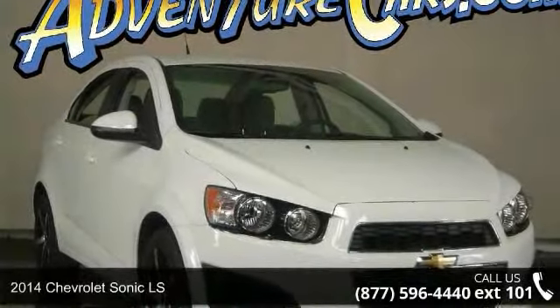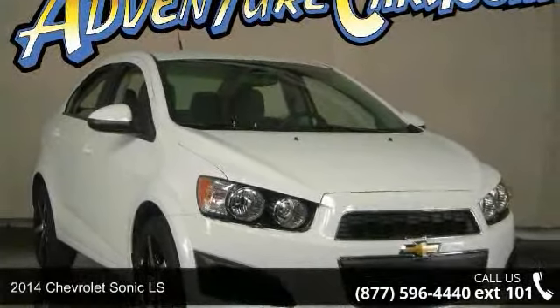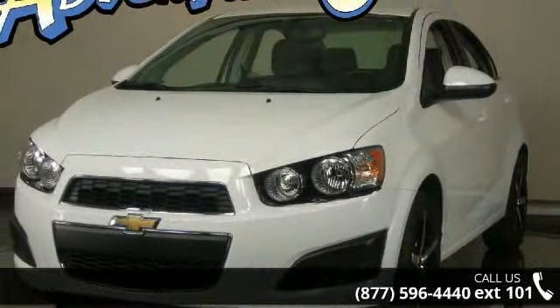Presenting the 2014 Chevrolet Sonic LS. If you are looking for a first-rate auto, this one could be yours today.